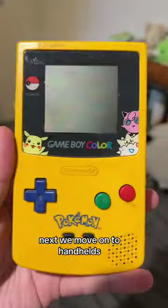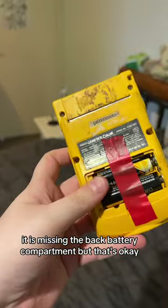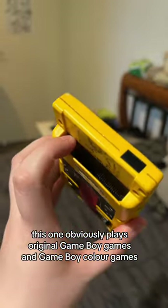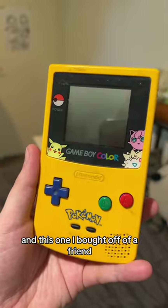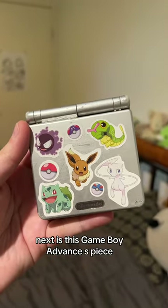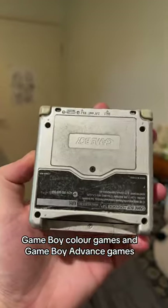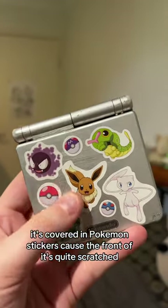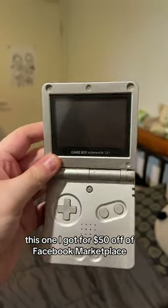Moving on to handhelds, starting with the oldest: the Pokemon Edition Game Boy Color. It is missing the back battery compartment, but that's okay. This one plays original Game Boy games and Game Boy Color games — I bought it off a friend. Next is this Game Boy Advance SP, which plays Game Boy, Game Boy Color, and Game Boy Advance games. It's covered in Pokemon stickers because the front is quite scratched. I got this for $50 off Facebook Marketplace.